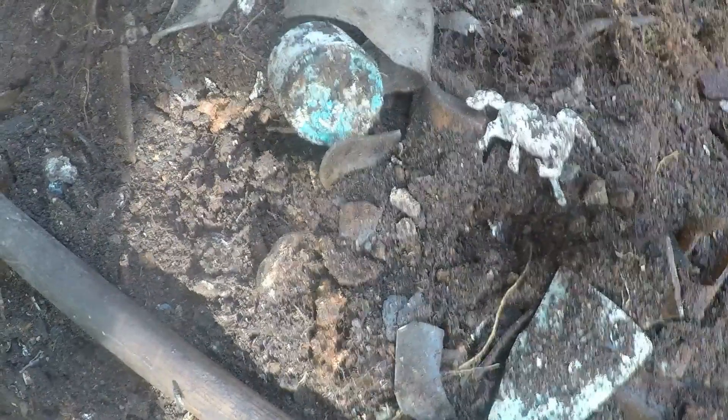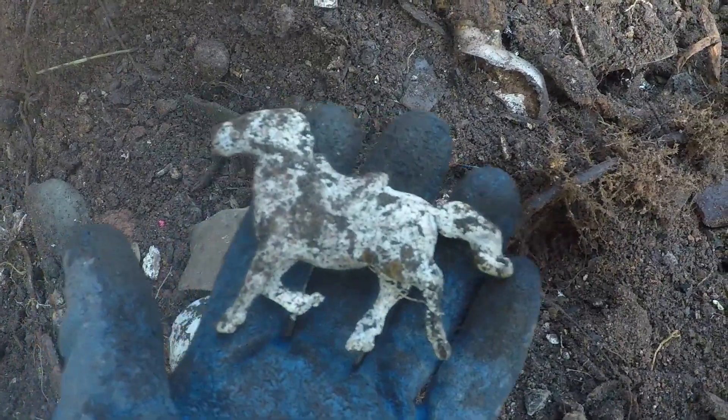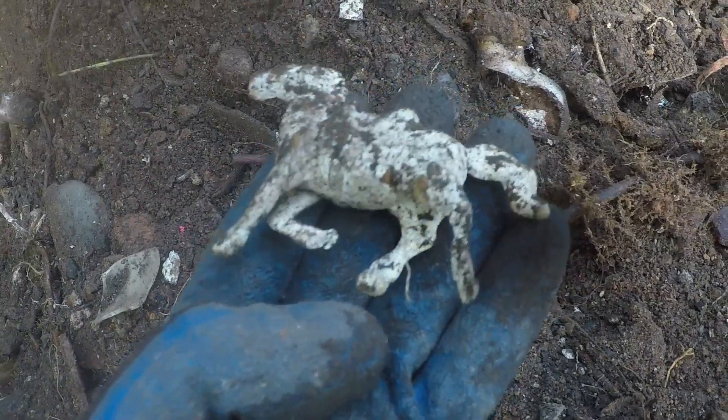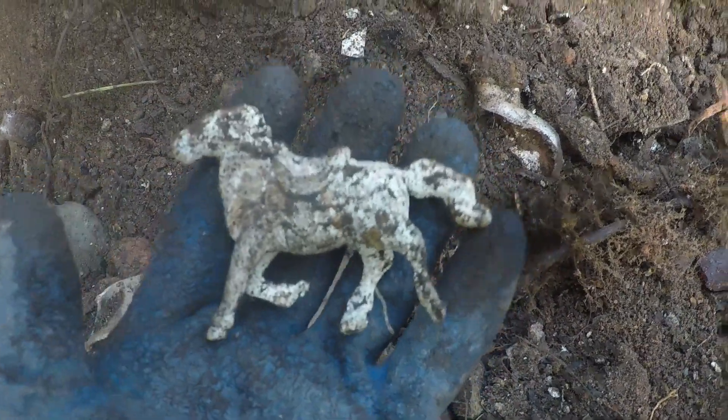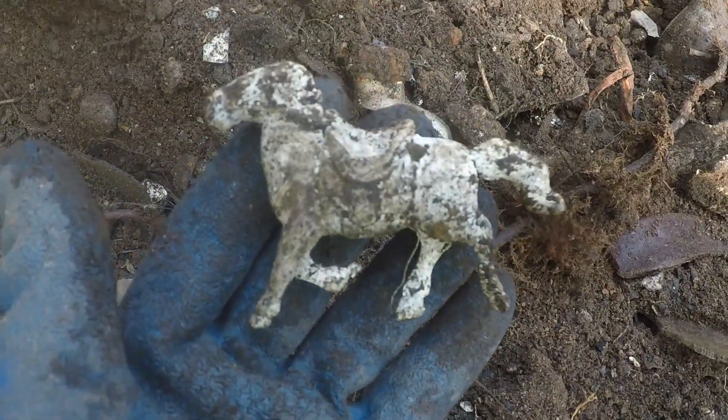I'm going real deep today — this is at least eight feet below the surface. You can see I've terraced it down slowly and I'm about eight feet deep now. Look at this — a perfect old horse, and it's that real weird-feeling plastic that's old. It's perfect. I love it. I'll get it cleaned up later.